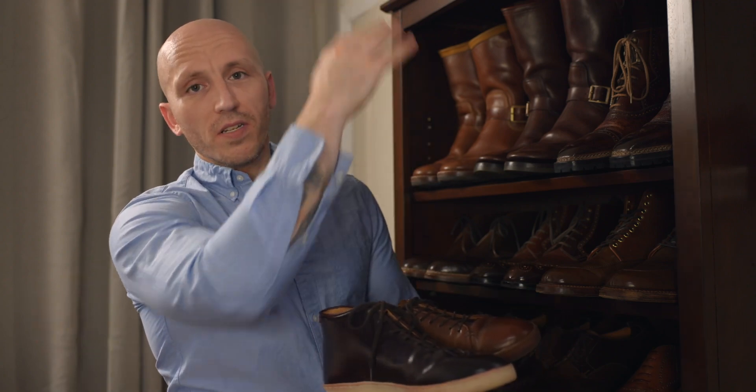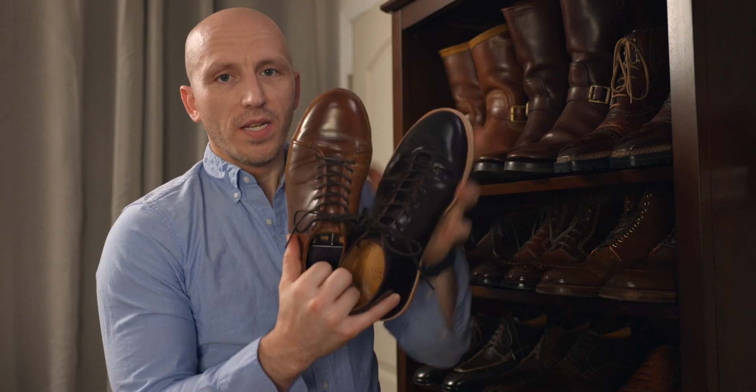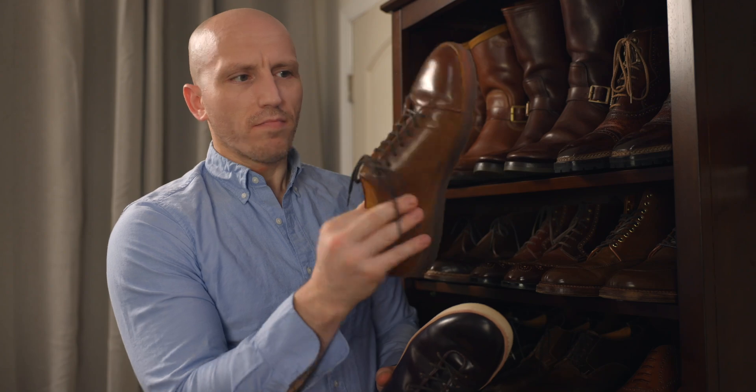Some of the final honorable mentions that don't even get a shelf — they're just stuck up top — two pairs from Crown Northampton: Color 8 Everton and a bourbon, the Harlston Everton Harlston. If you guys are interested in finding out more about how I put together or came up with the design for that bookcase full of shoes, stay tuned for a future video. Let's get into all the shoes.